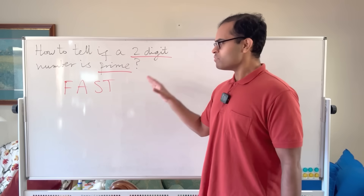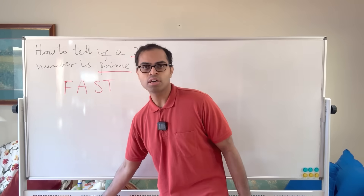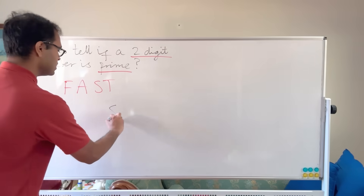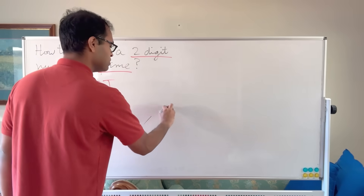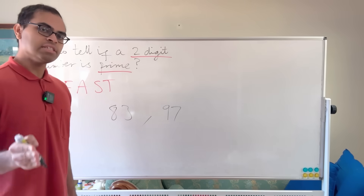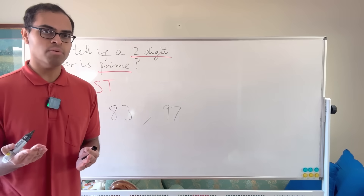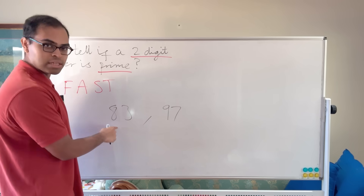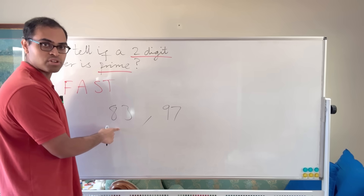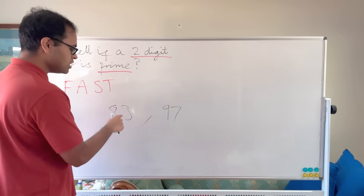I'm going to show you the method and then give you the simple criterion. If we have a two-digit number, how do we actually decide if it's prime? It's tricky — for example, if someone gave you 83 or 97, how do you just look at it and decide? Most people would check all the numbers between 1 and 83 to see if any divides it, and that would take a very long time.